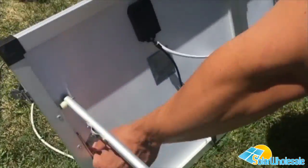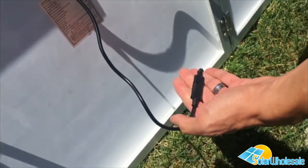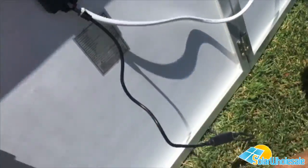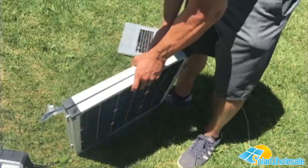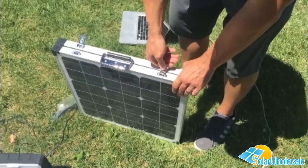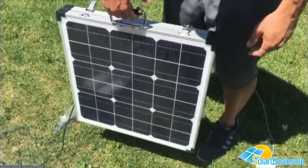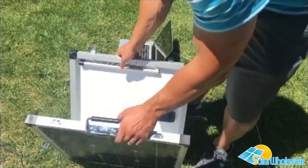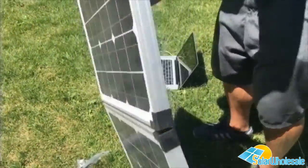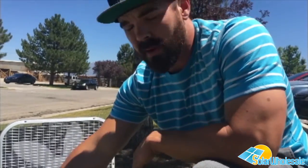It has folding-out legs that you can tighten, and a connection right here — it's not an MC4 connector. The legs easily fold up like this. They have a latch and also a handle, so this is very lightweight — one of the things you'll always want to bring with you. You can obviously take it camping or in your RV.